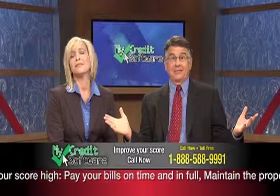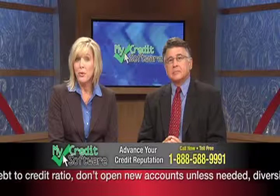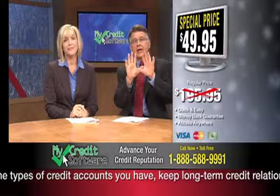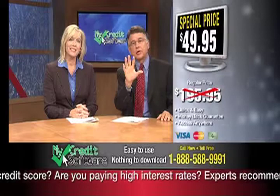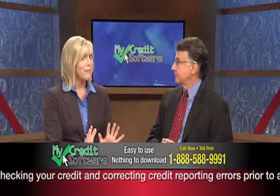That way you'll have the peace of mind in knowing that whenever inaccurate or unverifiable remarks appear on your report, you'll have the tools and the know-how to deal with them immediately. You can get started with MyCredit Software today, and with today's special low price starting at just $49.95, now's the time to call. MyCredit Software's money-back guarantee means you can get your money back if you're not satisfied. There are no contracts, no obligation — simply call and return the product within 30 days of purchase. There's no risk; you have nothing to lose and only a higher credit rating to gain.